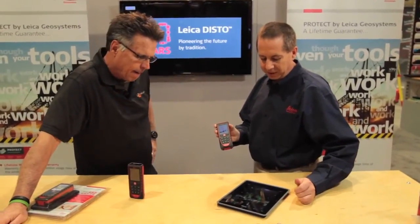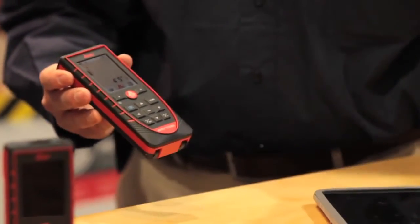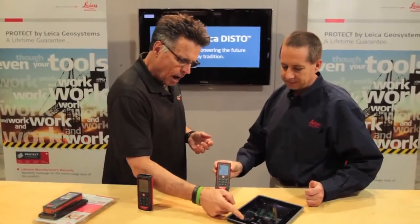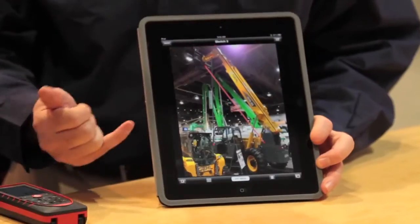Let's demo the Bluetooth connection. First, we quickly capture a value with the Disto — shooting right behind us, the value comes up at four feet five inches. Instantly, that value appears on the iPad display screen. You can also use the iPad or iPhone to capture an image of what you're looking at for note-taking purposes.